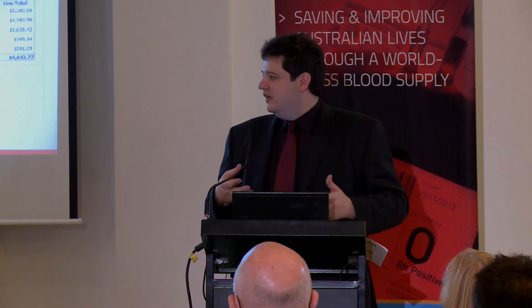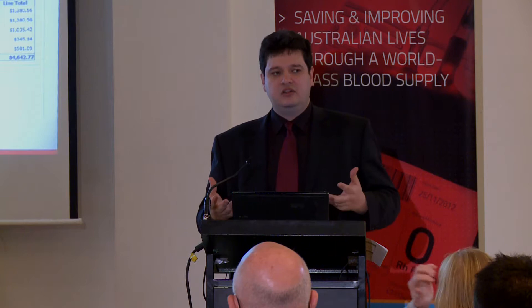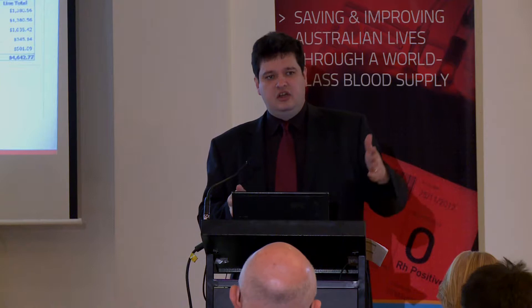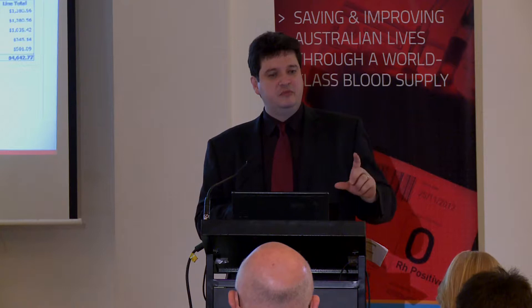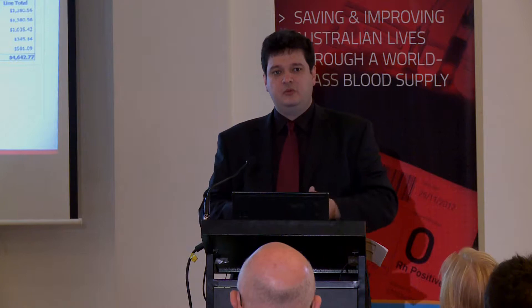In essence, what it allows staff and laboratories to do is go online, order blood and blood products, record inventory levels, also confirm they've received those units, and to record if the units are discarded or transferred to another site. It provides that data source which is essential to helping you meet both the National Stewardship Statement from Health Ministers and also Standard 7. It's a key thing — here's the system, this helps you simply tick that box for accreditation and collect the data.